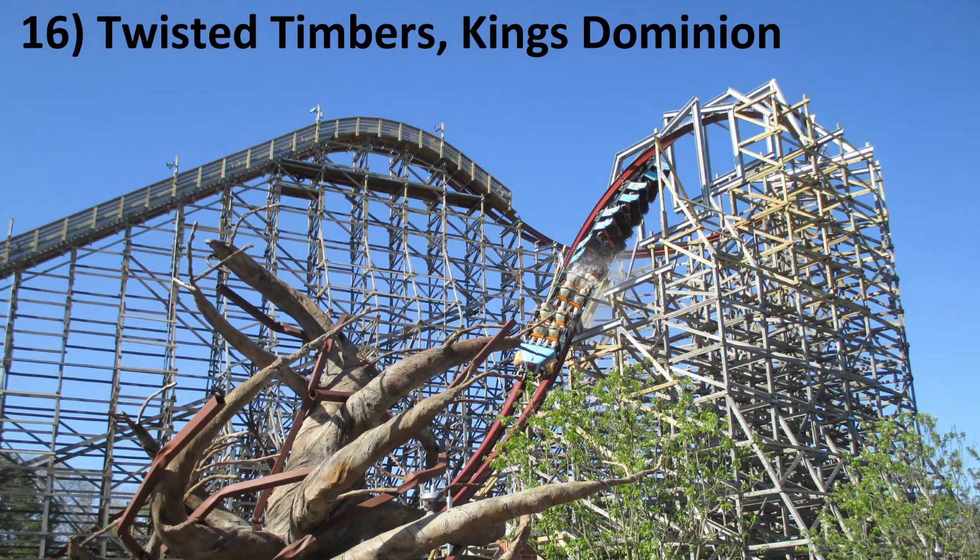Number 16: Twisted Timbers at Kings Dominion. I don't miss Hurler one bit. Twisted Timbers is a non-stop barrage of airtime and inversions. It does lose some speed at the end, but it doesn't lose any airtime.